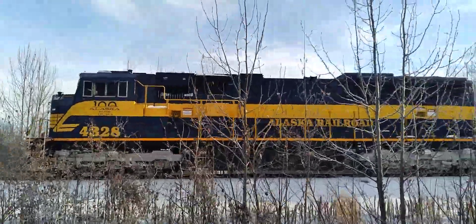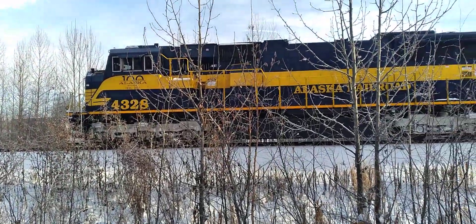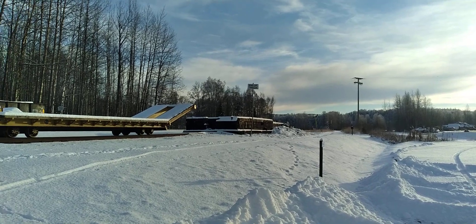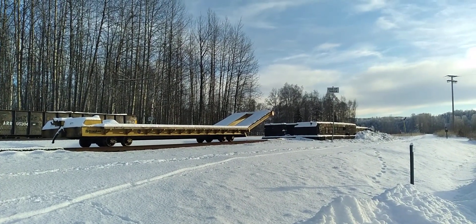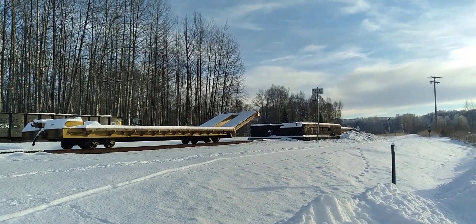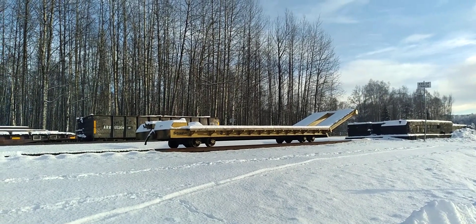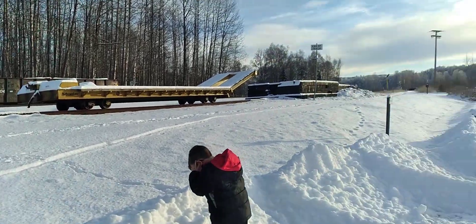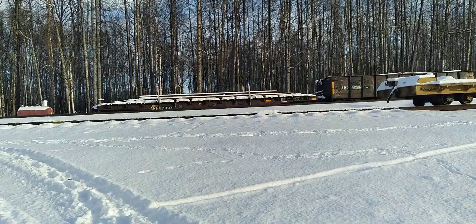We're going to go up to 2nd Street here and see if we can catch them there. We're here basically in the Mahays parking lot. There's a high-tracker trailer. I've got my kids here, Thomas and Alice — sometimes they come along with me on my train adventures.